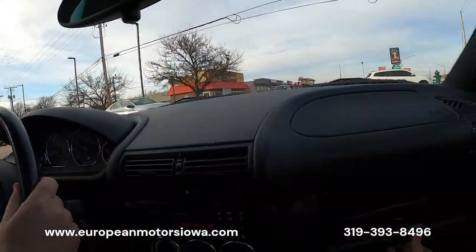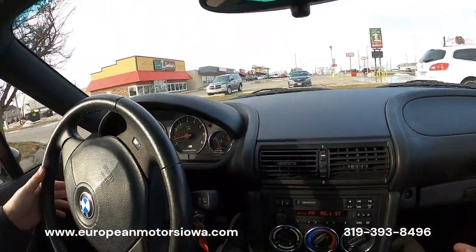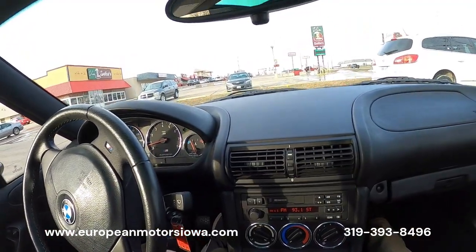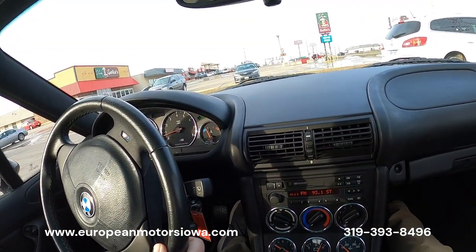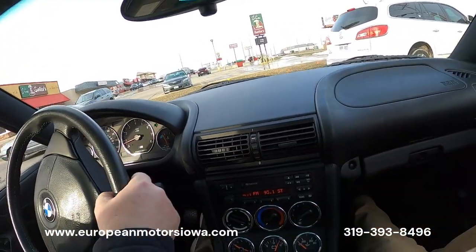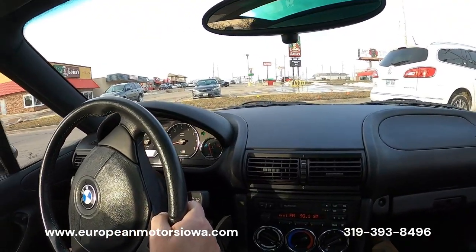We still have the owner's manual in the glove box, and we have the owner's manual on cassette as well if you'd like to listen to that. There's a little traffic right here but this car still does have the cassette player.